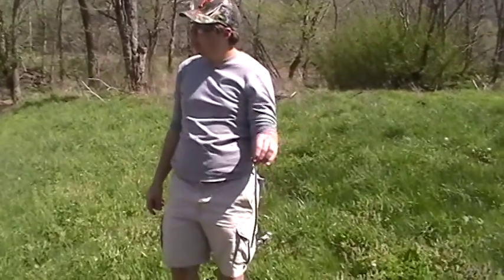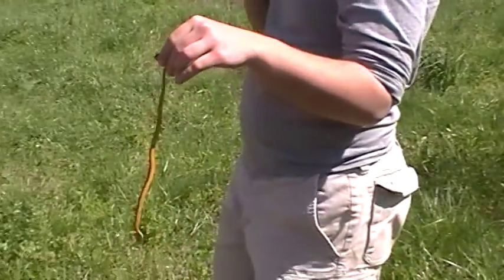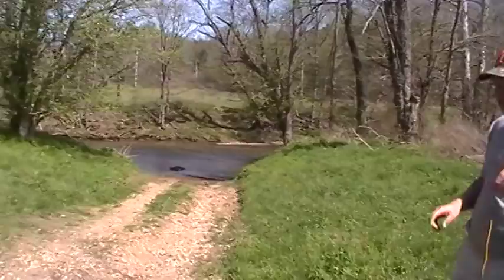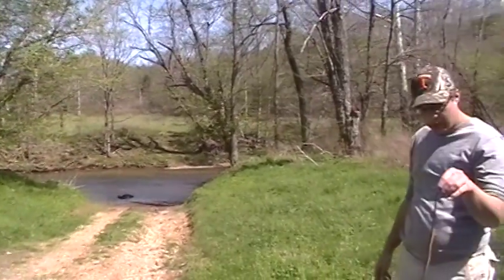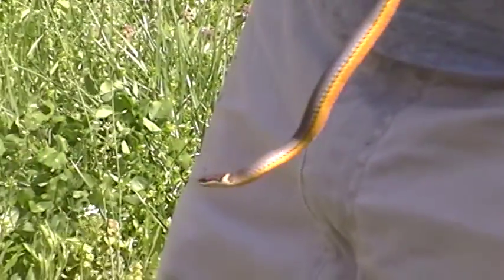We ran into the traffic jam of the century on Interstate 65, so we decided to get off. We're kind of winding our way back through south-central Kentucky and north-central Tennessee. Stopped at this little pull-off adjacent to the stream, in an area with some debris at the side of the river. Flipped this little ring-neck snake. It sat there for a minute, soaked up some heat before it tried to squiggle away. Nice-looking snake.